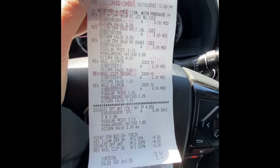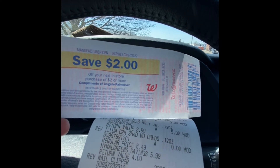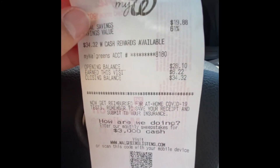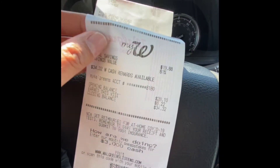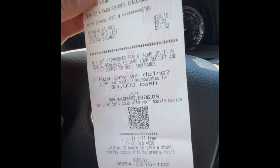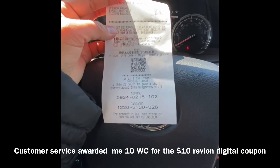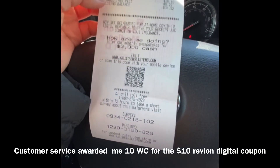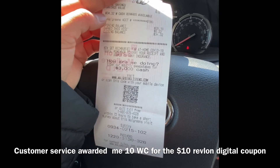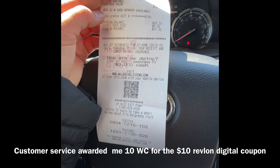We ended up paying $12.54. We did earn a $2 register reward from the Colgate deal and the $6 Walgreens cash from the booster. For the coupon issue, I'll probably be calling customer service. But if you're able to get that $10 digital coupon to come off, this would make it free and actually a $5.46 moneymaker!